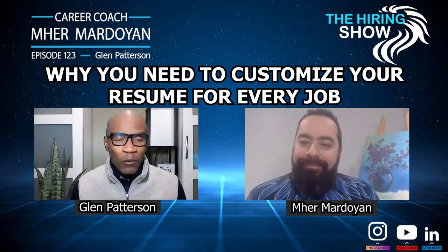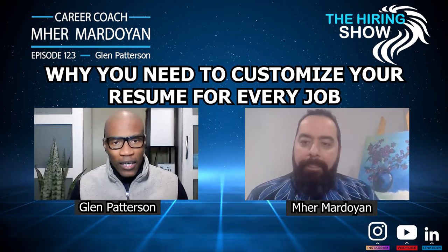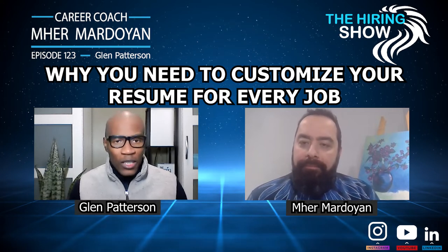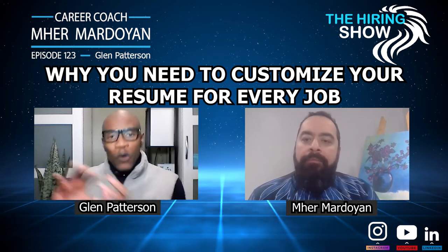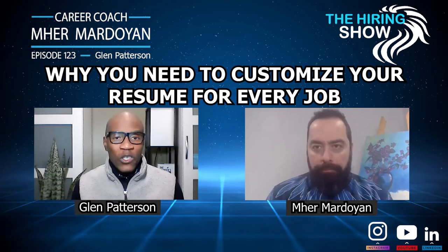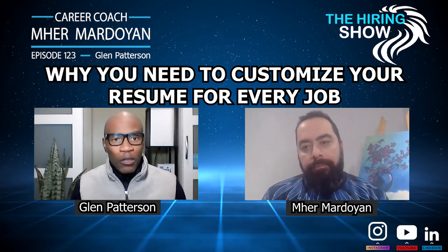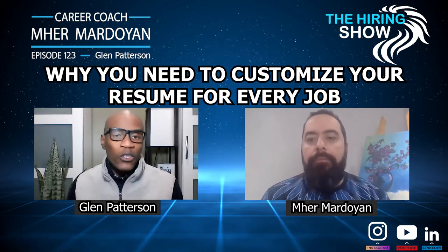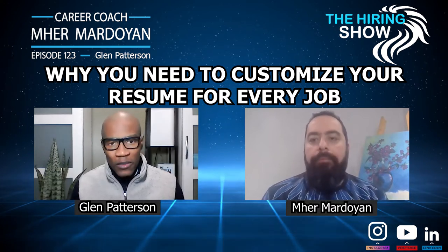The easy way to customize is to create a general version and keep that in Google Docs or a Word document. Every time you see a job you're applying for, customize it for that particular job. Customization is key, but it doesn't mean you have to make it from the beginning every time. Have a general resume and always change it according to the job. Keywords — keyword search is the most important.